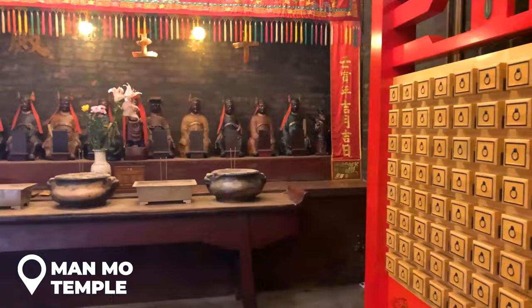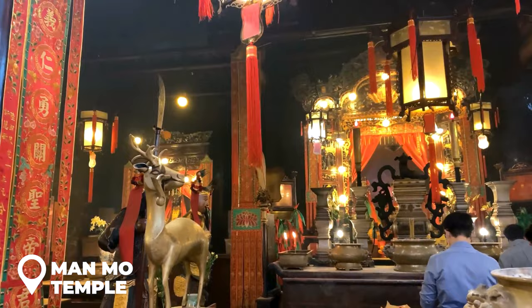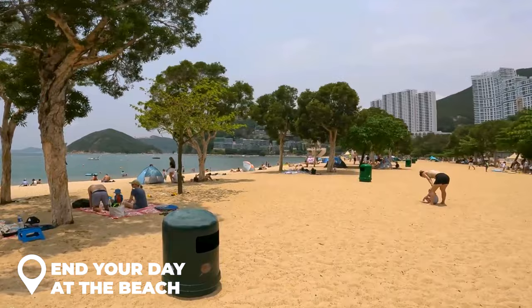To explore the spiritual side of Hong Kong, check out the Man Mo Temple. This isn't just any temple — it's dedicated to the god of letters and the god of war, making it a hot spot for both wisdom and warrior vibes. It's a must-visit on Hong Kong Island.